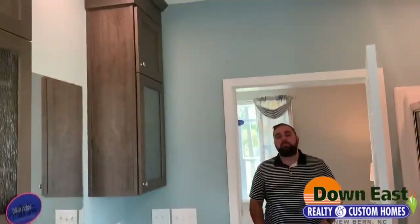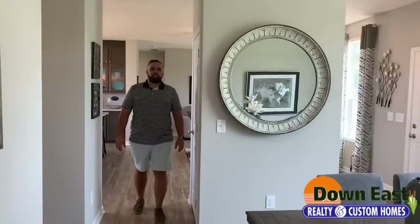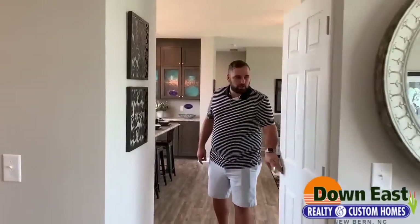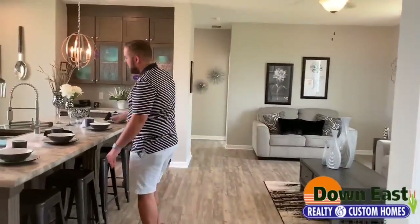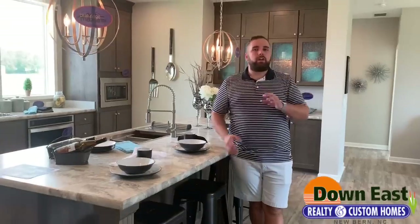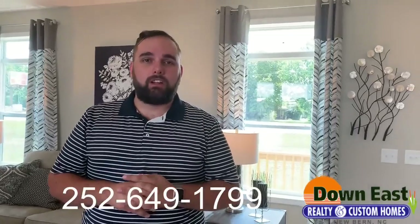We're pretty much done with this tour. One more thing to point out — there's an additional little coat closet for extra storage space back toward the kitchen. They really thought about all the storage space you could possibly need. This is the Blue Ridge Max Supreme. We are at Down East Realty and Custom Homes in New Bern, North Carolina. Come see Mike, Bob, or Cameron — we'd be glad to help you. Tour this home in person because it just doesn't do it justice online. Give us a call; the number will be listed here. We're off of Highway 17 in New Bern, North Carolina.